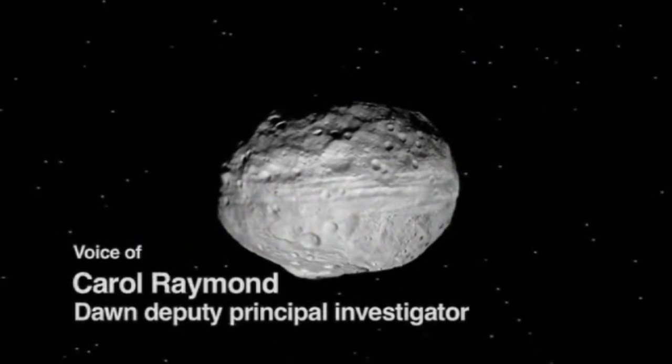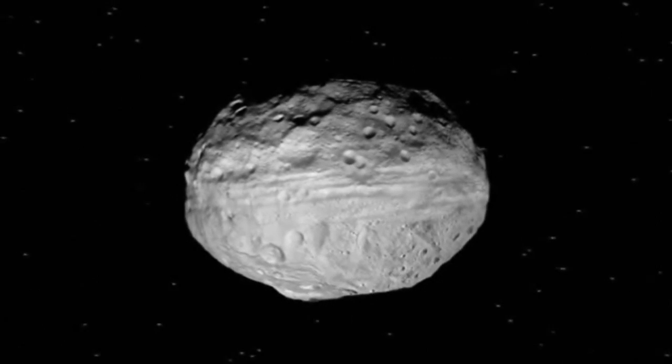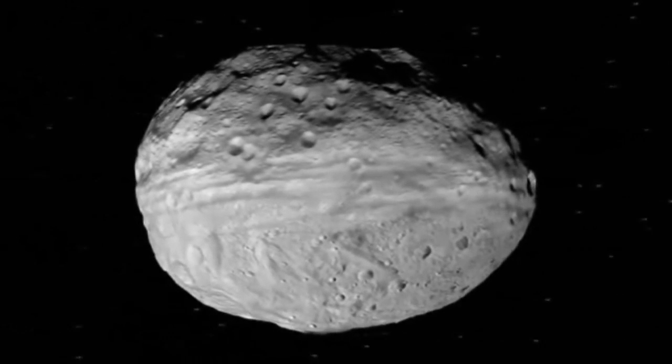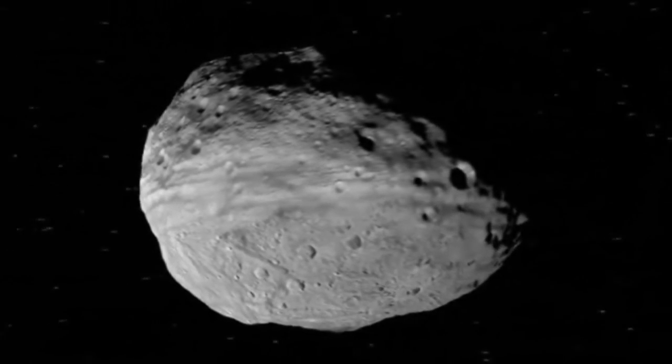We're seeing a shape model of Vesta created by the German Aerospace Center using images from Dawn's framing camera. Vesta is a large object in the main belt with a diameter of 575 kilometers and a shape which bulges at the equator.